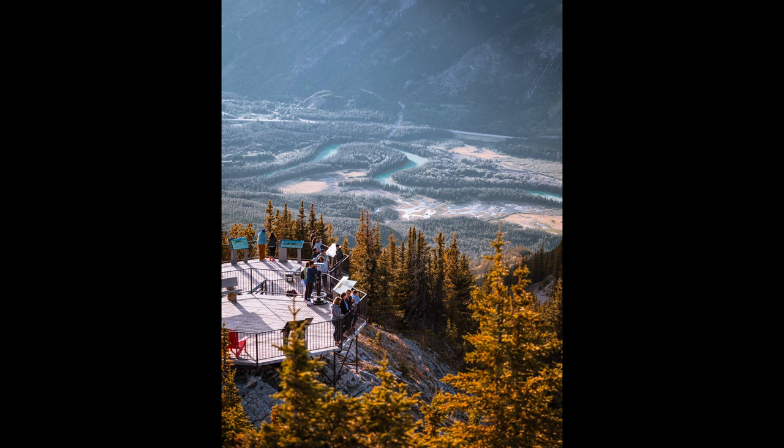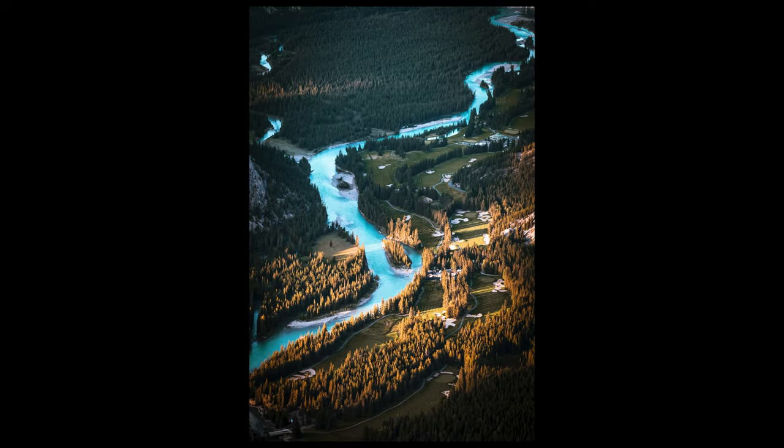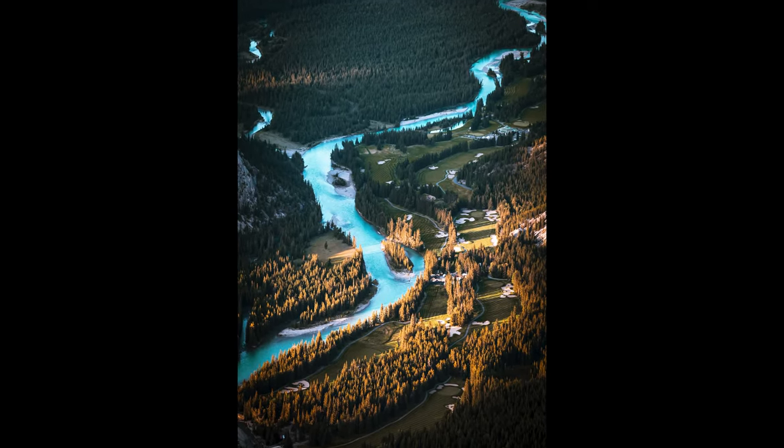Personally, I think these shots work better in the summer, when the river is flowing bright and blue.